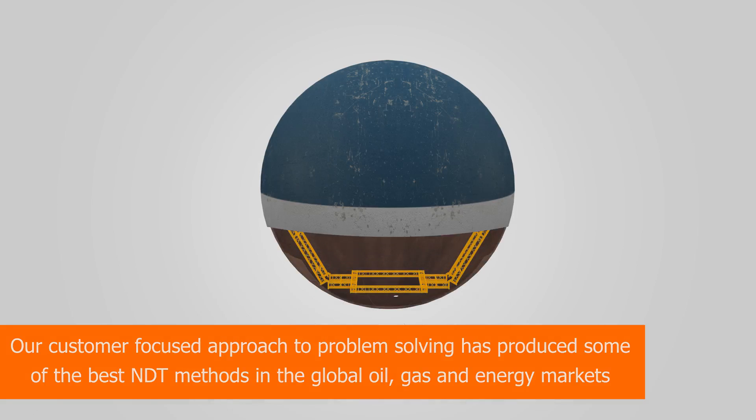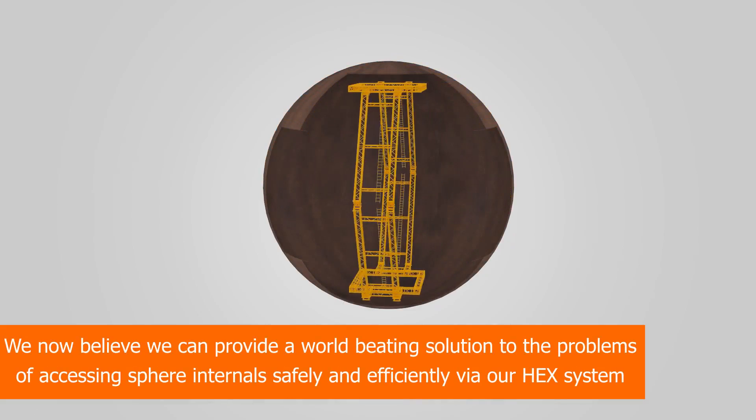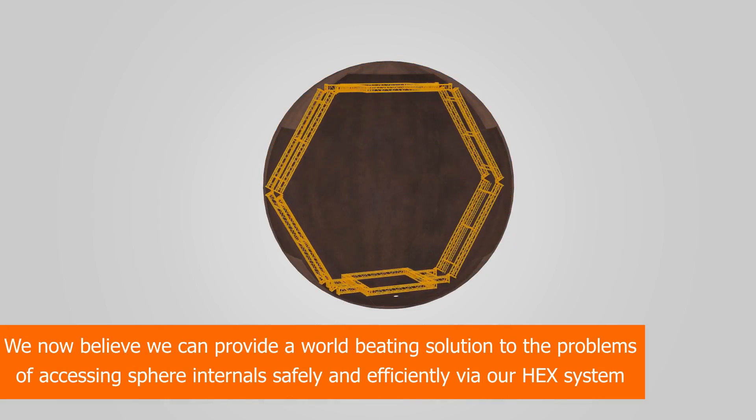We now believe we can provide a world-beating solution to the problems of accessing sphere internals safely and efficiently via our HEX system.